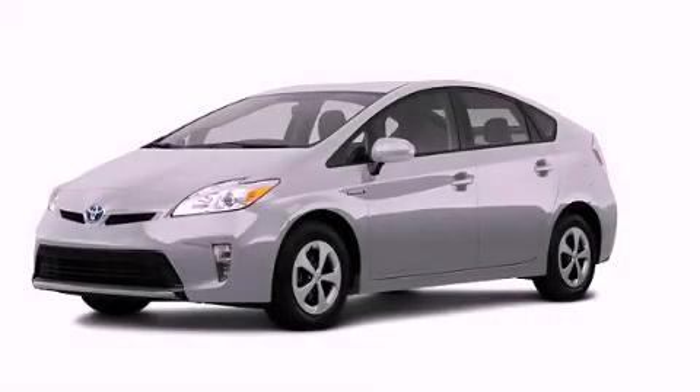With an EPA estimated rating of 48 miles per gallon on the highway, fuel efficiency does not take a back seat. Contact us today and schedule your opportunity to see this vehicle in person.